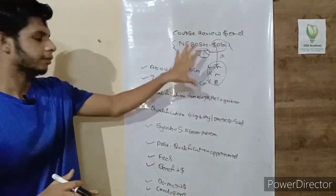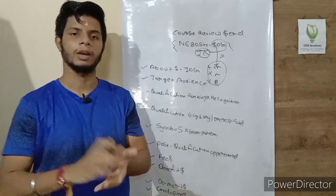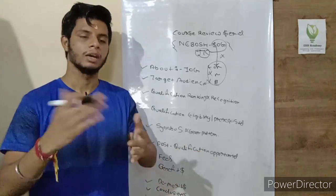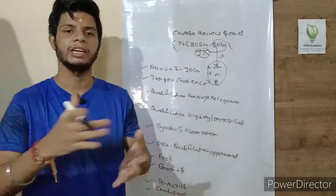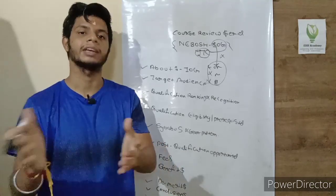Generally in India, very few people pursue this qualification due to lack of awareness, and it is not widely recognized in India. This qualification mainly emphasizes the Middle East as well as the UK — those refineries and oil and gas industries operating in those regions.